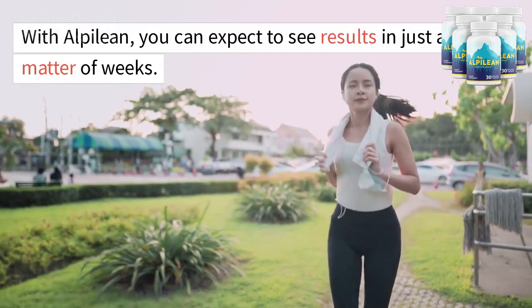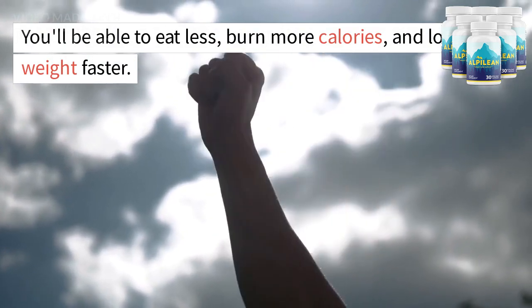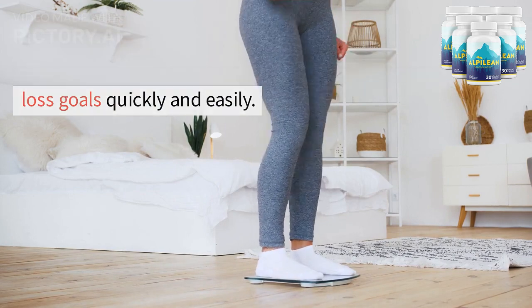With Alpalyan, you can expect to see results in just a matter of weeks. You'll be able to eat less, burn more calories, and lose weight faster. Alpalyan is a safe and effective weight loss supplement that can help you achieve your weight loss goals quickly and easily.